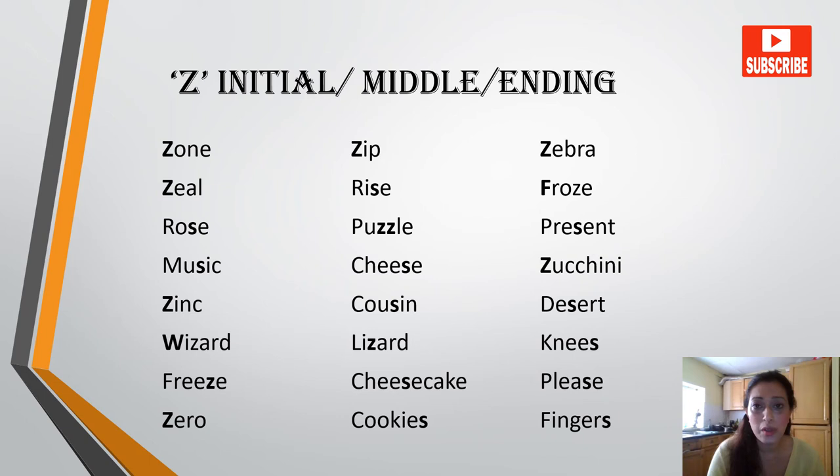Let's practice Z in the initial, middle and ending positions. Zone, zip, zebra, zeal, rise, froze, rose, puzzle, present, music, cheese, zucchini, zinc.